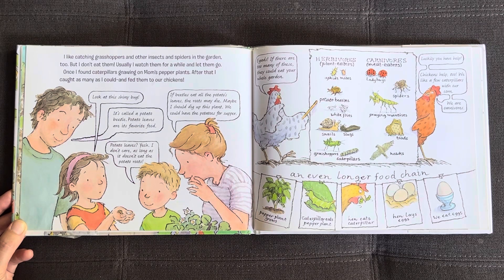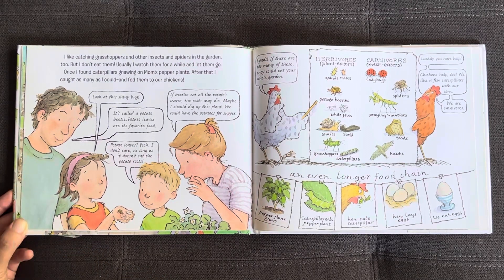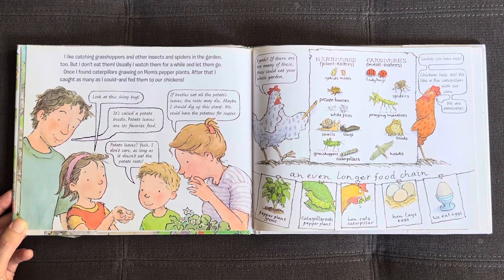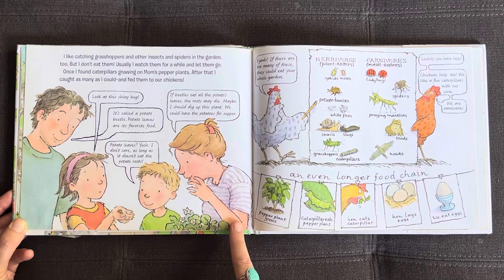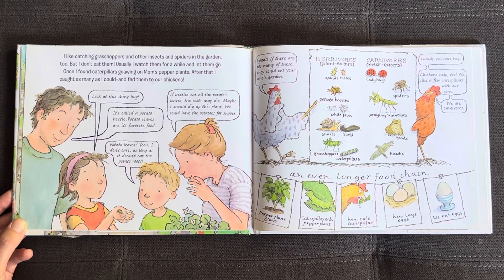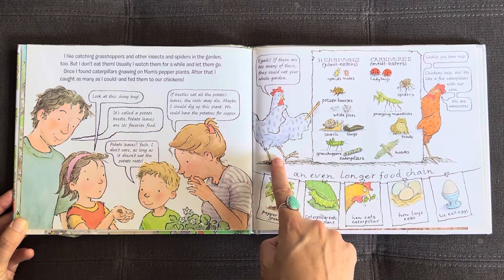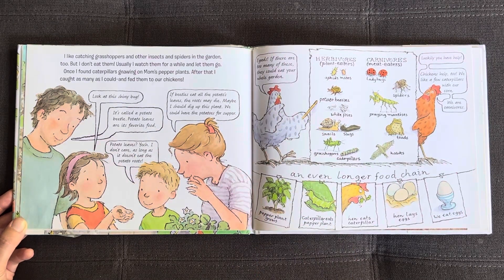Once I found caterpillars gnawing on Mom's pepper plants. After that, I caught as many as I could and fed them to our chickens. Look at this shiny bug — it's called a potato beetle. Potato leaves are its favorite food. I don't care as long as it doesn't eat the potato roots. If beetles eat all the potato leaves, the roots may die. Maybe I should dig up this plant. We could have the potatoes for supper. Eegads! If there are too many of these, they could eat your whole garden.